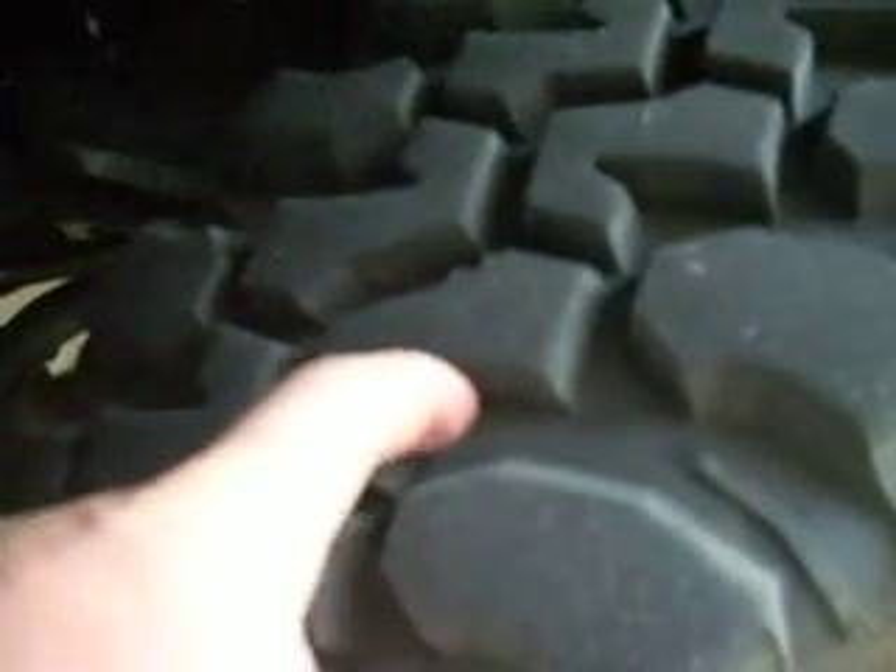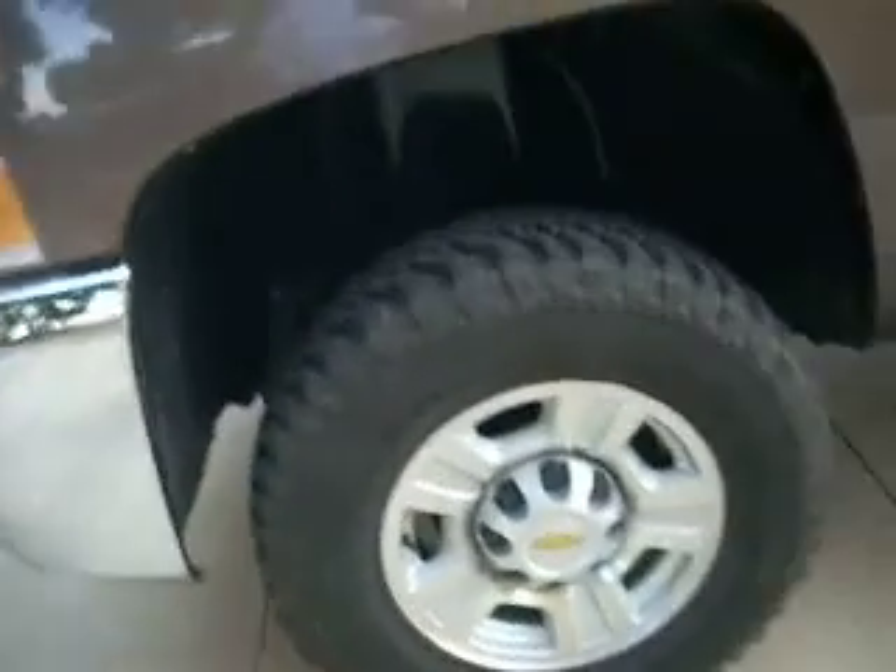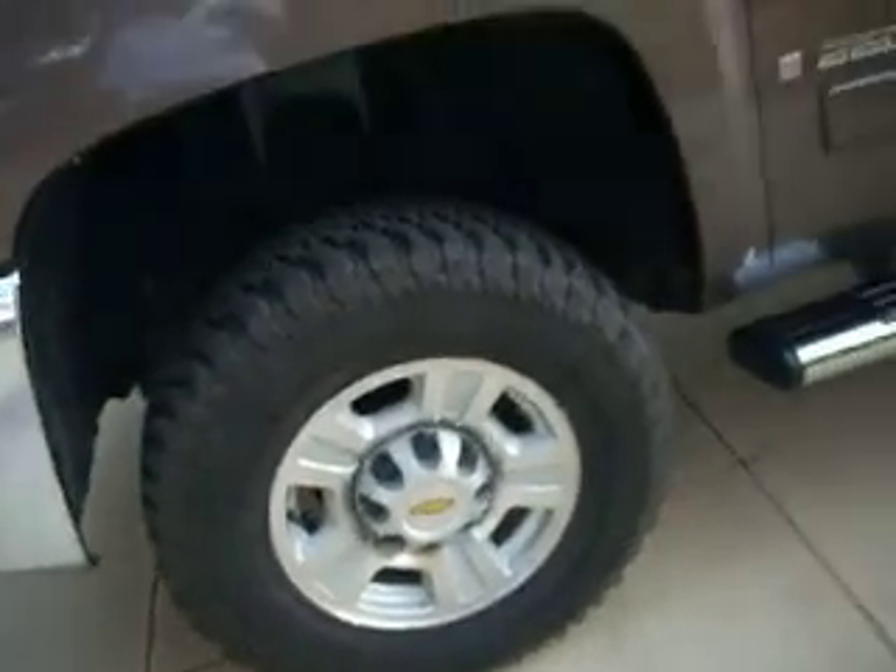Zooming in on those tires — you can see the BF Goodrich tires right there.